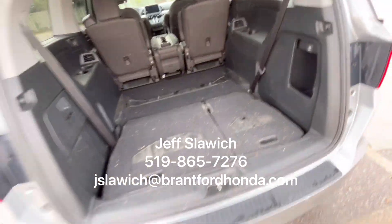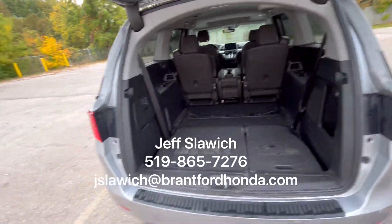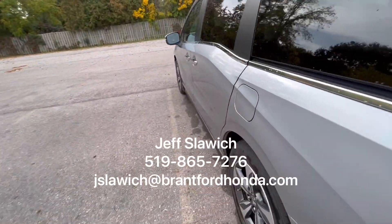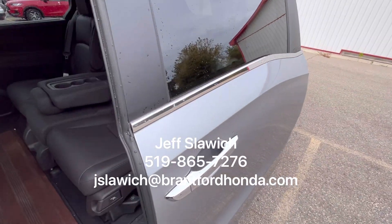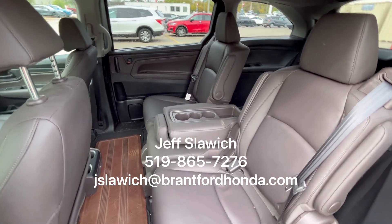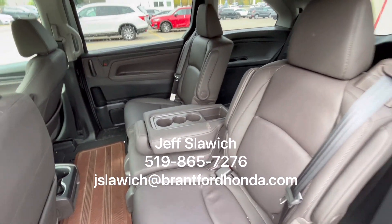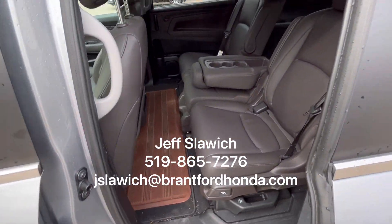Leather seats that fold up. This one's new to the lot, so we haven't even had time to go through in detail — like a nice vacuum yet. That gets done with purchase as well; they go through nice and thorough. When we come up to the second row here, you have your nice leather interior back here as well with your middle row seat there. All that can be slid and actually taken right out. Let's take a look inside.